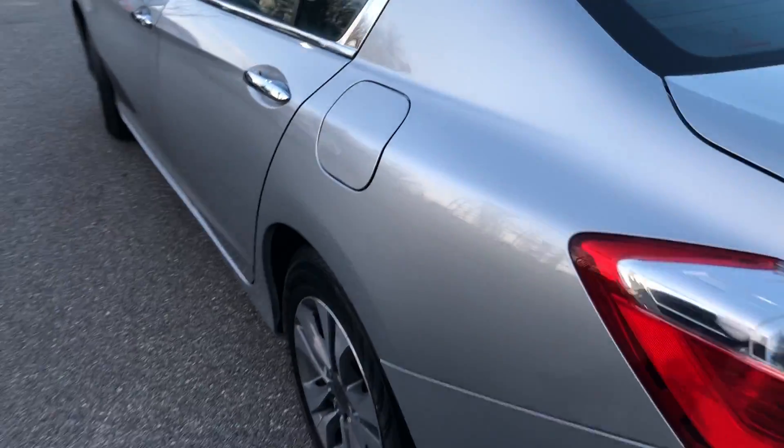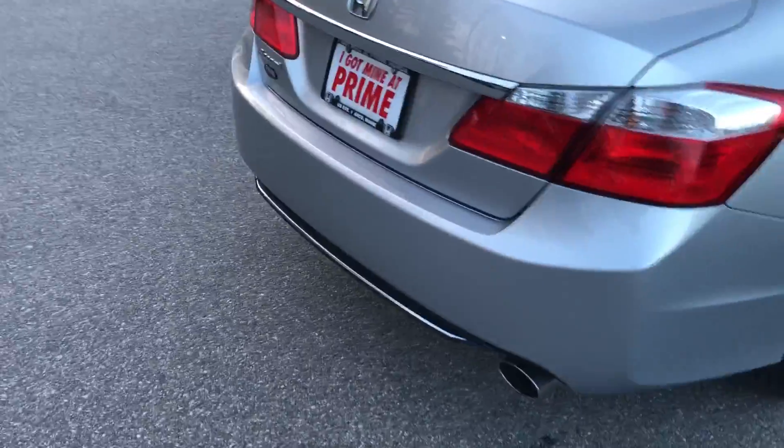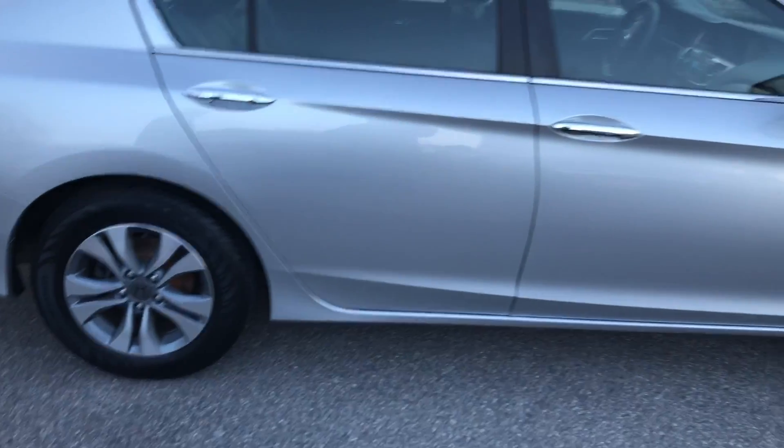And now I'm going to show you the other side of the car. Like I said, this is silver with a black interior. I also have other ones too, so I can show you those if you like.